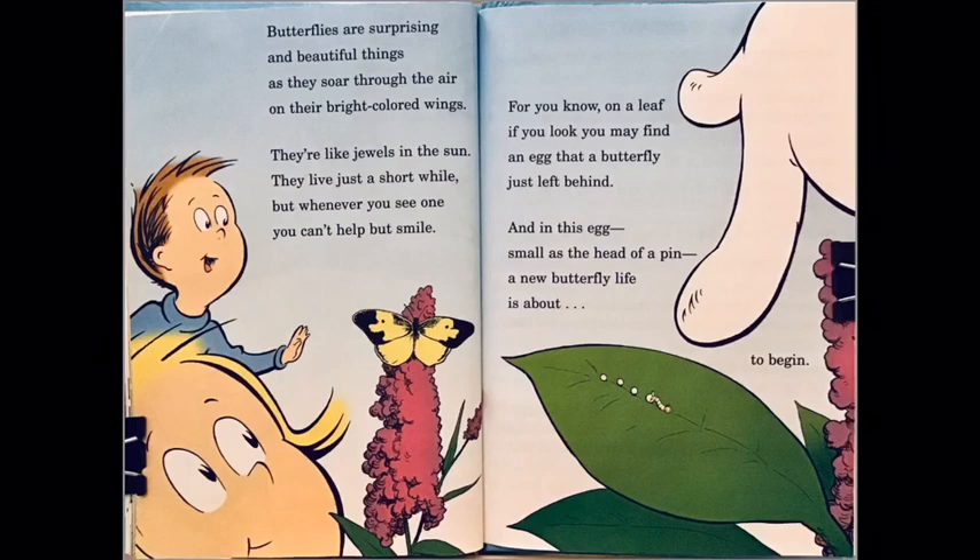Butterflies are surprising and beautiful things as they soar through the air on their bright colored wings. They are like jewels in the sun; they live just a short while, but whenever you see one you can't help but smile. For you know on a leaf, if you look, you may find an egg that a butterfly just left behind. And in this egg — small as the head of a pin — a new butterfly life is about to begin. The end.